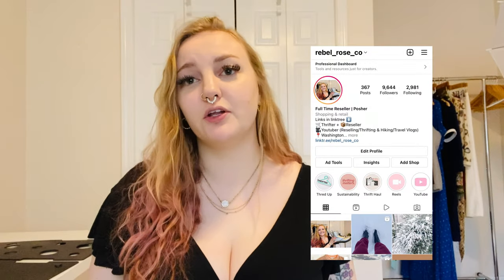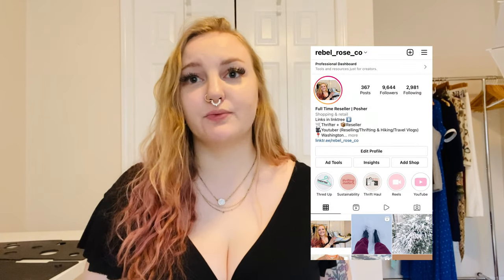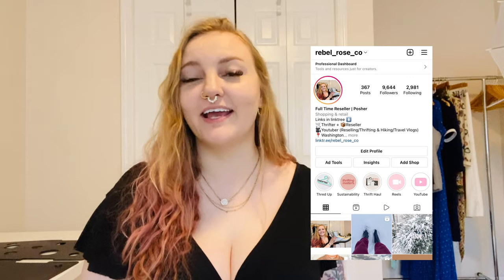You should definitely follow my Instagram — it's reselling with a little bit of hiking and other stuff. I do not make a ton of high-end sales; I make a lot of low-end sales and it just adds up. These sales are super exciting to me even at $50.